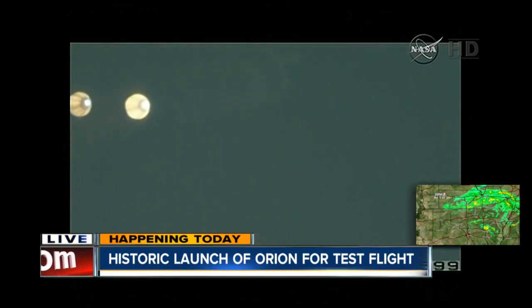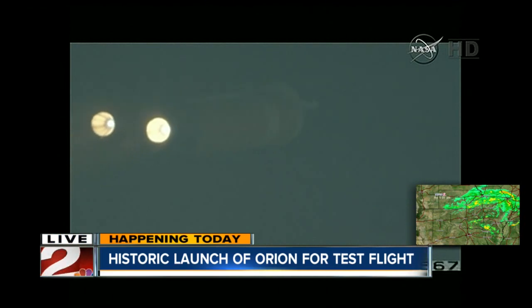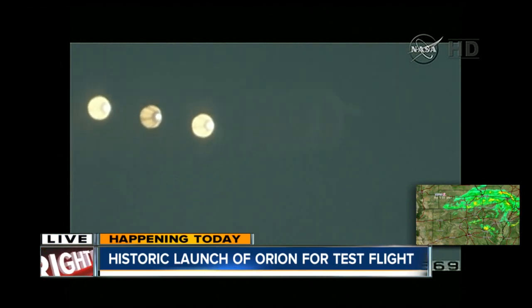One minute, 22 seconds in. Max Q — maximum dynamic pressure on the vehicle — passing Mach 1. Orion and Delta 4 — very cool there. You could hear NASA control giving us the play-by-play there, so to speak. Joined now by meteorologist.